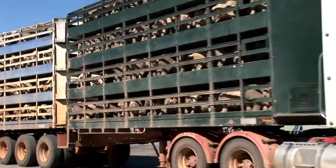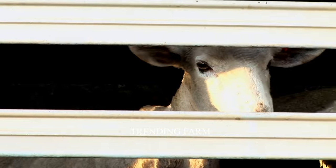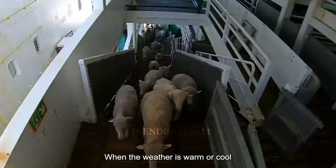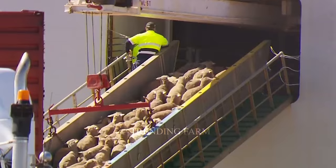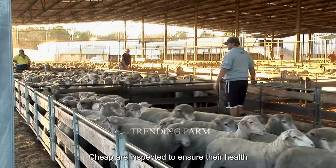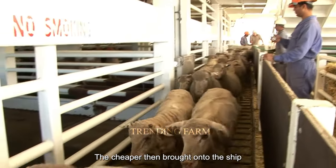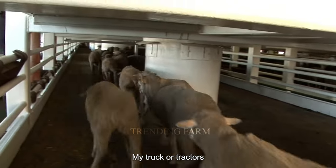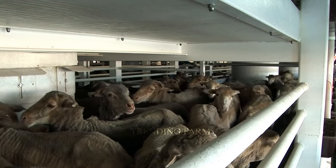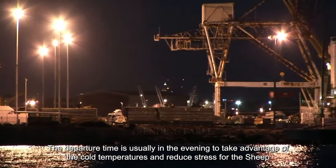The sheep are transported in the spring and fall when the weather is warm or cool, facilitating movement. The transportation process begins with preparing the sheep. Before leaving, sheep are inspected to ensure their health and that of consumers. The sheep are then brought onto the ship by truck or tractors and housed in special ship holds designed to protect them. The departure time is usually in the evening to take advantage of cold temperatures and reduce stress for the sheep.